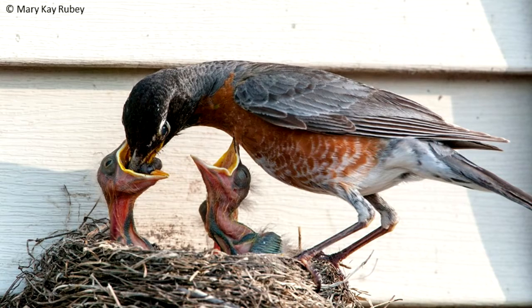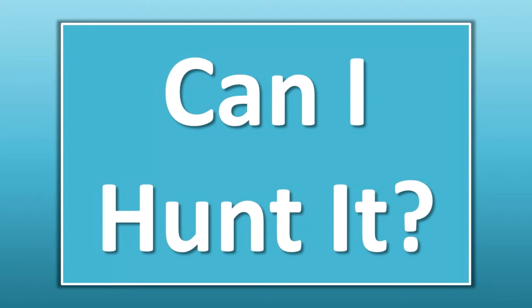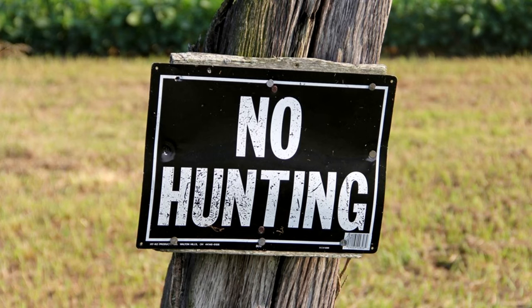Nests may be placed in trees, gutters, eaves, stoplights, and other structures. Robins will nest on human-made nesting platforms too. Can I hunt it? The American Robin is not a game species. It cannot be legally hunted.